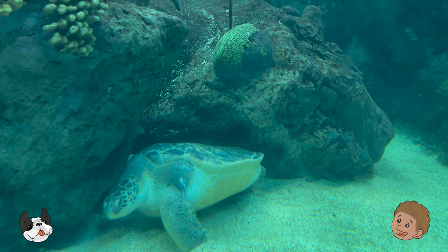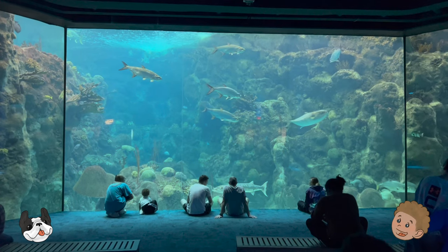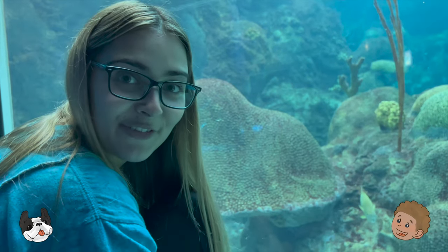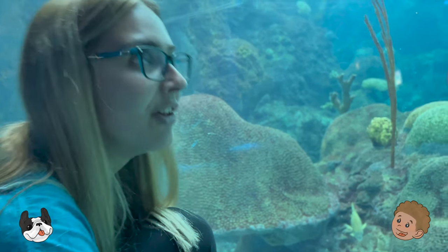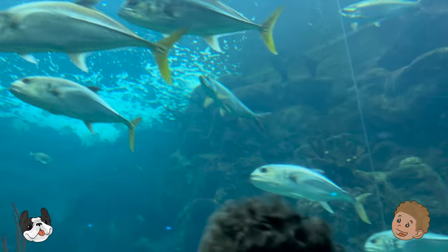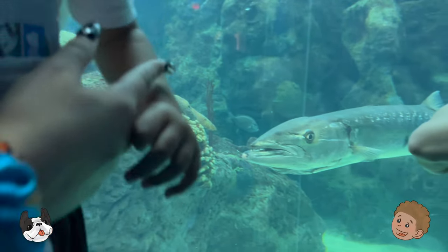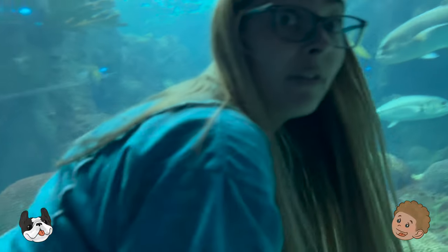Wow, look at how big that sea turtle is! Can you count how many fish are swimming around? One, two, three, four, five, six! I see six fish! We are at the Florida Aquarium. We are looking at a huge turtle and all these different fish. I think there's some barracuda in here. Look at the barracuda! Look at his sharp teeth! Gotta be careful around him!